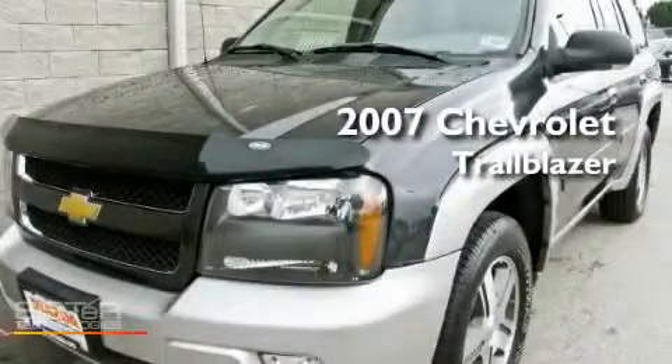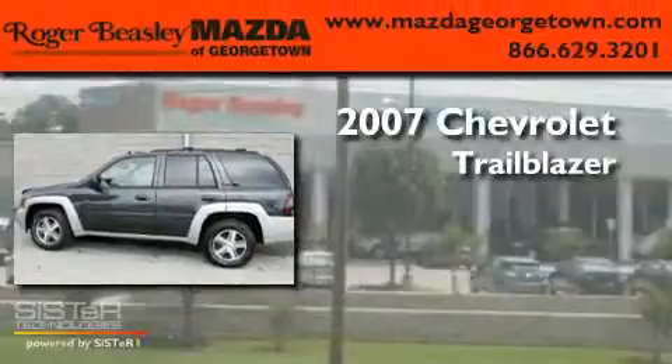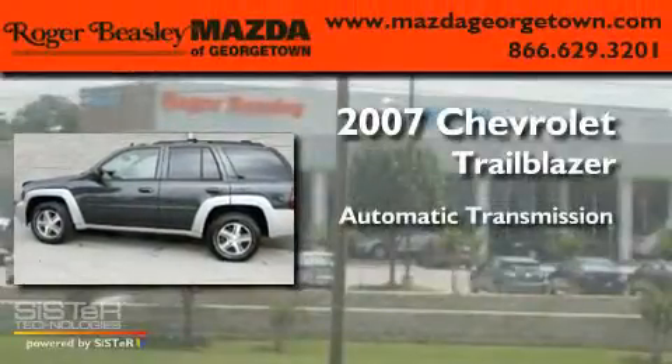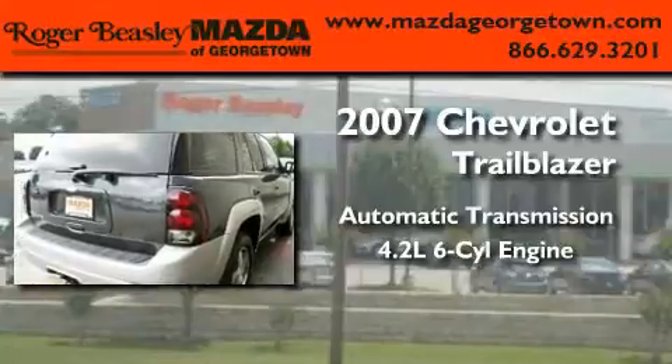This is a 2007 Chevrolet Trailblazer. This SUV has an automatic transmission and a 4.2-liter inline six-cylinder engine.